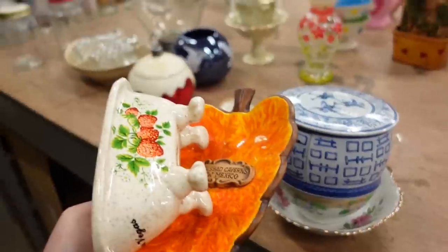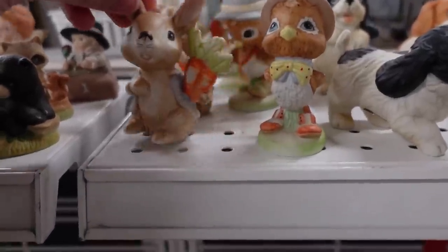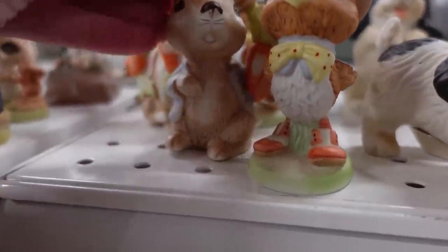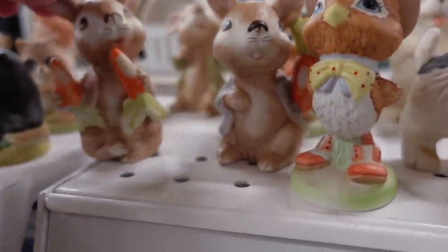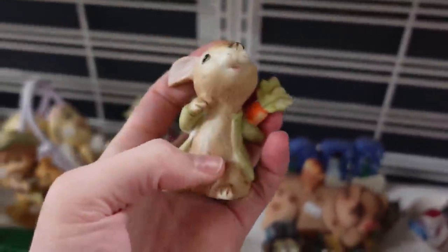All right, I'm going to take these up front. I'm already out of hands. Look at all these figurines - these bunnies I'm really into. Little Easter bunnies with carrots in their Home Co. Aren't they adorable? I'm going to get all three of them. They're a dollar each. They've got their little carrots. We'll get all three of the little bunnies.